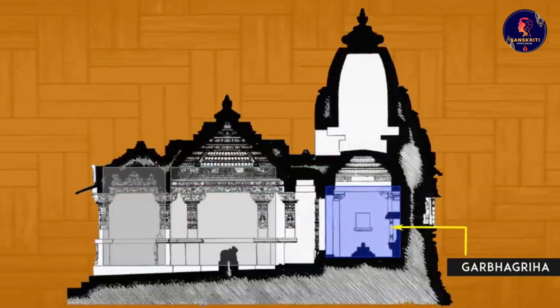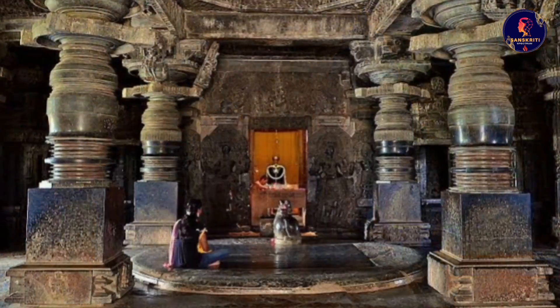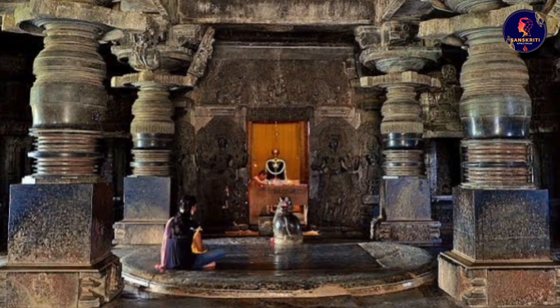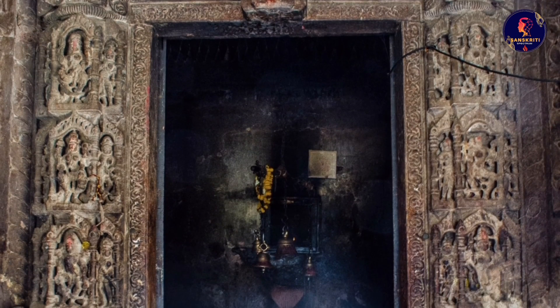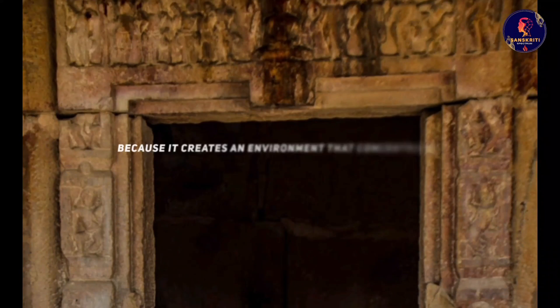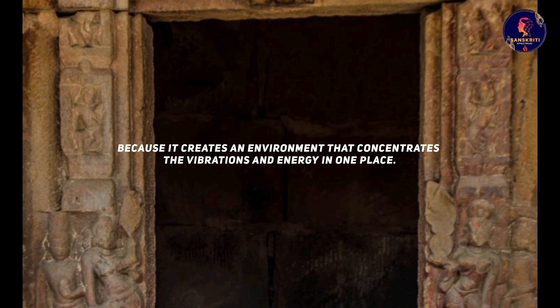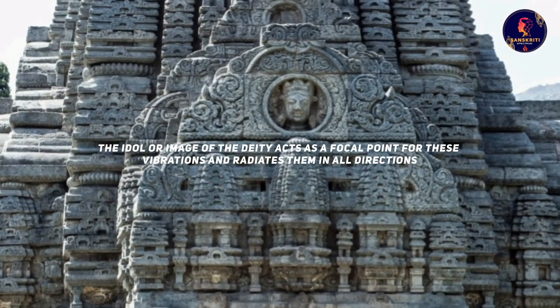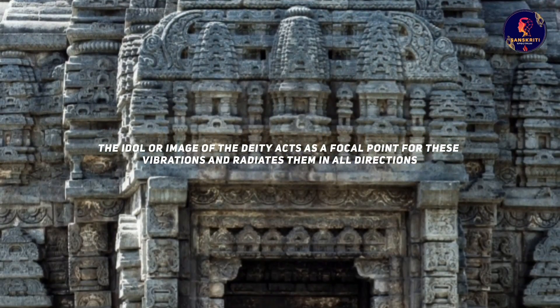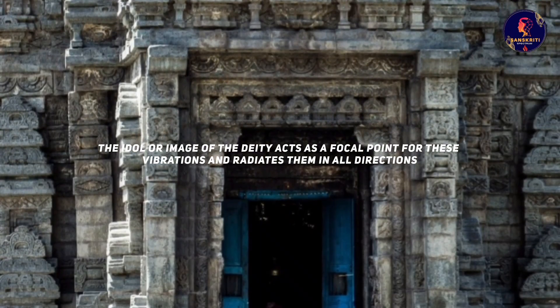The most important part of a temple is the garbha griha, or sanctum sanctorum. This is where the main idol or image of the deity is installed. The garbha griha is usually a small chamber with a single door and no windows. Why is it so small and dark? Because it creates an environment that concentrates the vibration and energy in one place. The idol acts as a focal point for these vibrations and radiates them in all directions.